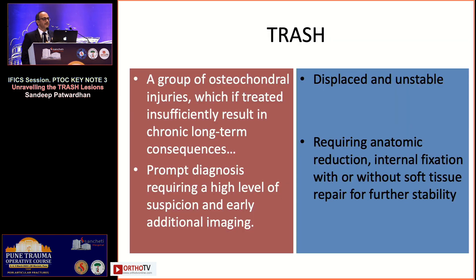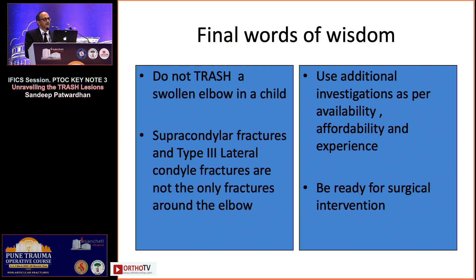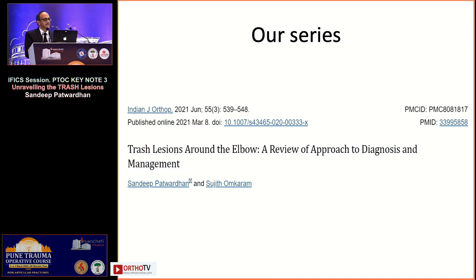To summarize: trash lesions are a group of osteochondral injuries. If not treated sufficiently, they lead to long-term consequences and require prompt diagnosis. First — be aware that they exist. They are always displaced and always unstable, requiring surgery 90 out of 100 times. Additional imaging in the form of a good ultrasound (operator-dependent), MRI (expensive but useful), or arthrogram will reveal the nature of the lesion. Don't ever trash the swollen elbow in a child. Use additional investigations as per availability, affordability, and experience, and be ready for surgical intervention.